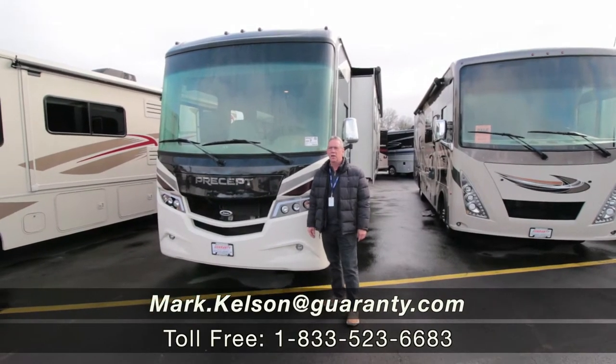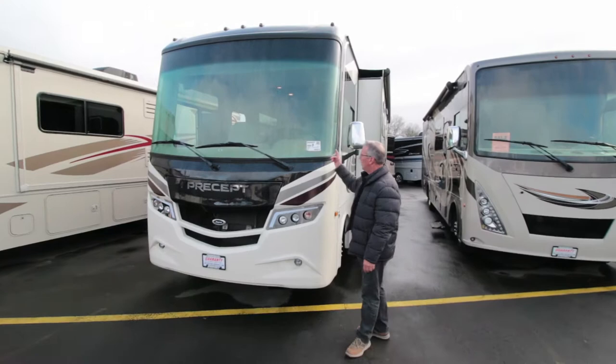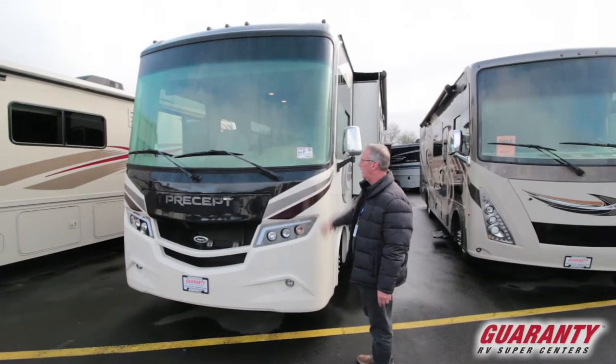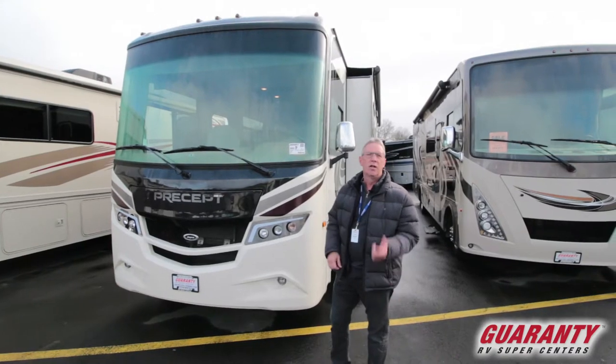Hello America, Mark Kelsen here today in beautiful Junction City, Oregon at Guaranty RV to present to you this pre-owned 2020 Jayco Precept 29V model full wall slide. Let's go in and take a look.